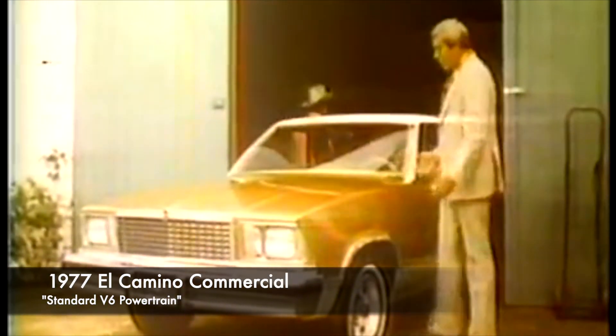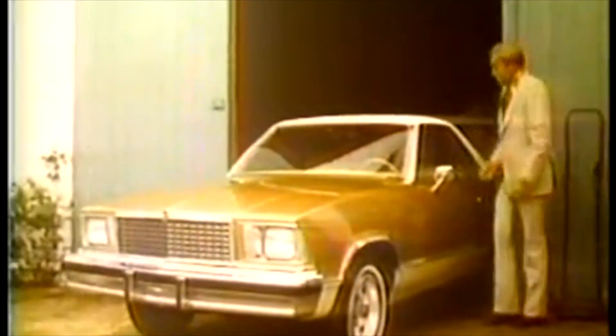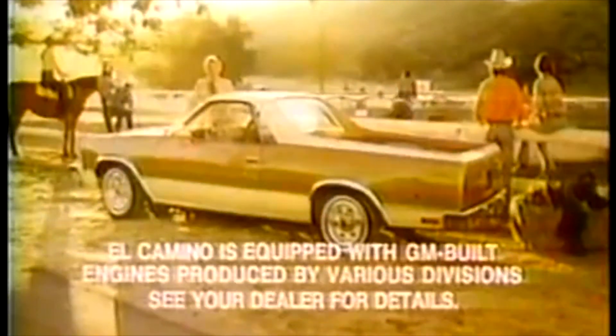The El Camino weighed less and was a more efficient size, almost 12 inches shorter, yet had more head and leg room. It had 800 pounds of cargo capacity and double wall construction. For 1978, the standard V6 power was offered with V8s available.